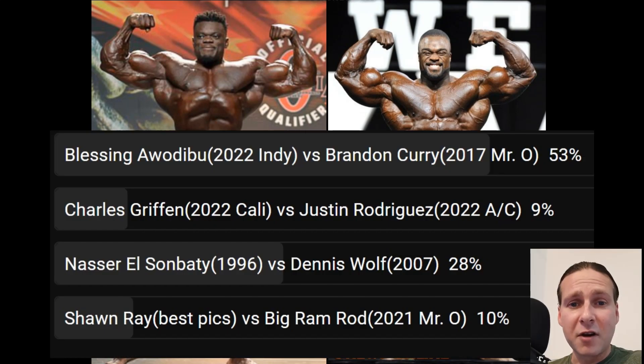Welcome to your fan-requested Friday matchup, and you guys voted on Blessing Awadibu vs. Brandon Curry. 2017 Curry? Are you guys kidding me? Wow! Lots of other interesting matchups there, as you can see. I will do all of them. All you have to do is hit thumbs up on this one, get it up to 800 likes. That's all I want, and I'll do all of the other requests.